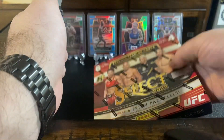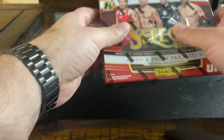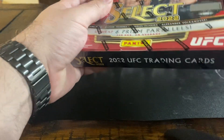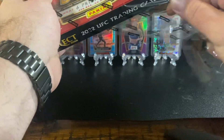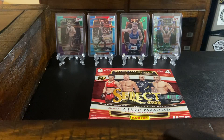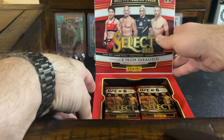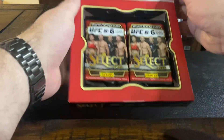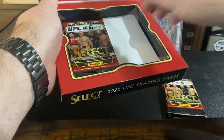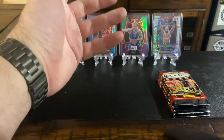We're going to get right into this H2. I guess it's not really a hobby box, but it's definitely a cheaper option. Got this one for $75. We got 4 packs per box, 6 cards per pack. I've seen people pull some really good stuff out of here — gold autos and shit. Wouldn't that be a treat.